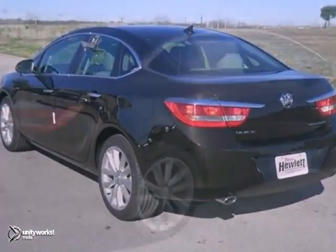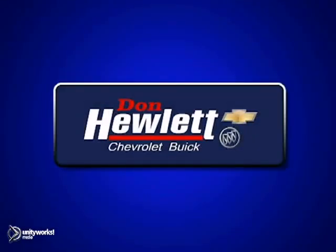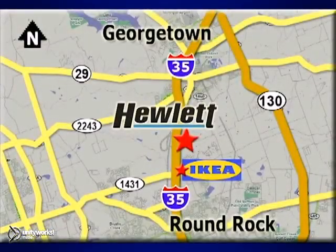We'd love to have you take it for a test drive. At Don Hewlett Chevrolet Buick, we make it easy. We are conveniently located at 7601 South I-35 in Georgetown, Texas.